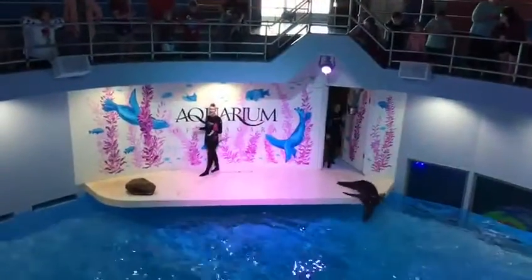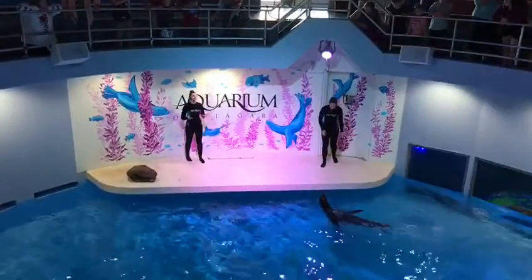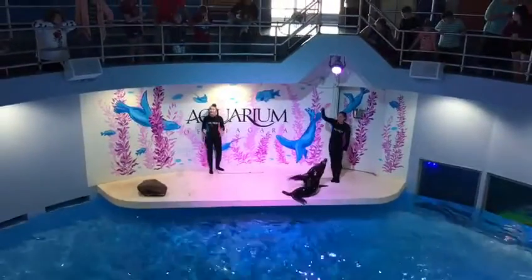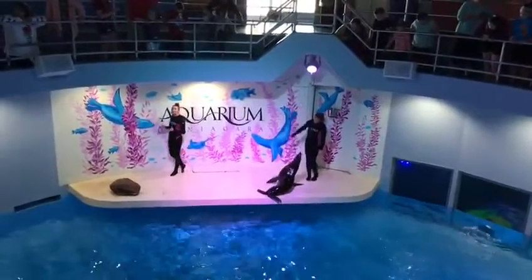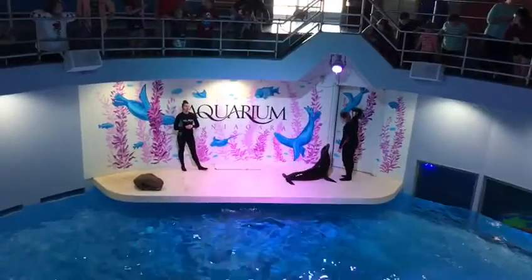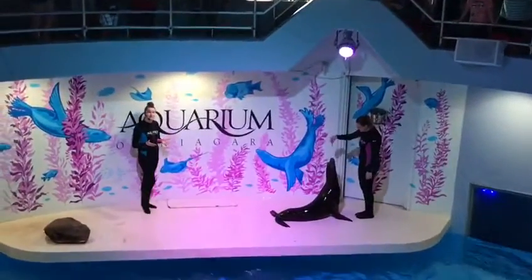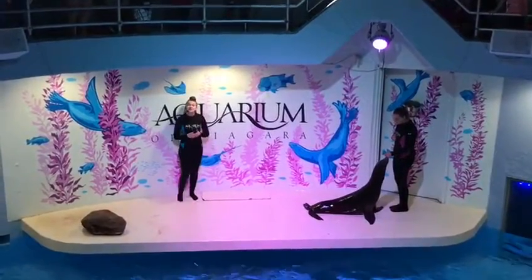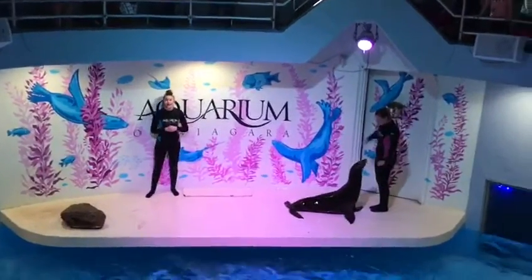I am Mia. Mia actually has a very interesting rescue story. She was deemed non-releasable by the U.S. government, as well as all of our animals here at the Aquarium have been deemed non-releasable for their own specific reasons. For example, Mia was actually rescued off the coast of California.